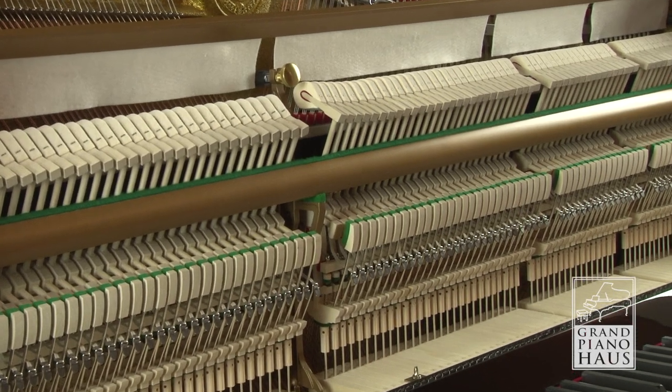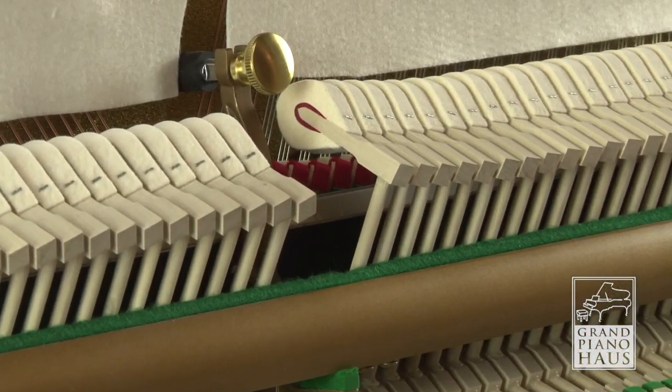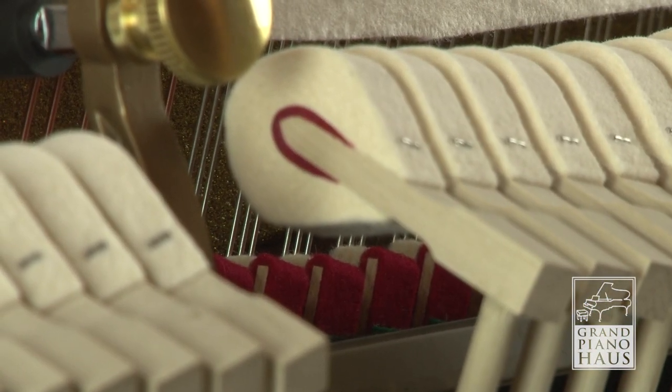The new Prestige series features the innovative PR 2.0 hammers with premium red felt encapsulating solid hornbeam wood cores for a well-balanced tone.